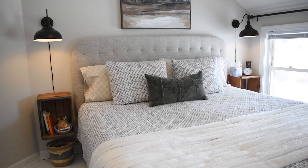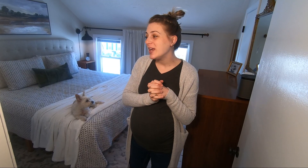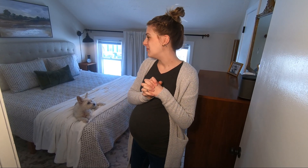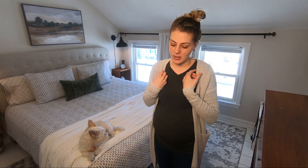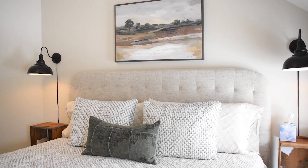Our bedroom reveal! We are basically done here and I'm so excited to show you guys all the elements. Also, I'm 37 weeks pregnant so if I start to get out of breath, cut me some slack. All the elements just came together over time — we had the basic things when we moved in but I've since gathered everything and now it's finally complete. That's how a real room goes in my opinion. My style tends to be collected things — everything that I like ends up working together. This room feels very soothing and calming; it has a cozy cottage feel with a bit of a mid-century undertone.